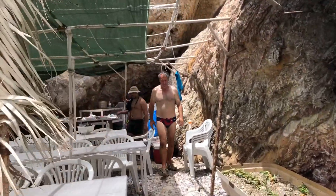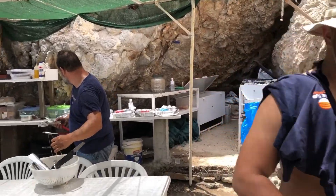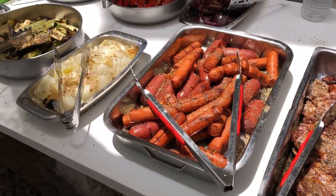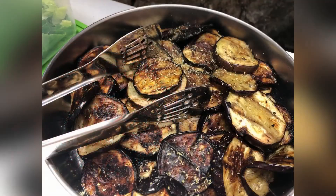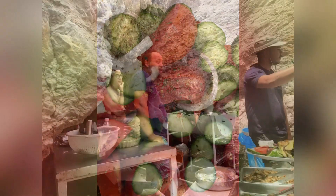Here is Captain Nikos and the crew having prepared an amazing lunch for us. Also served with this yummy lunch is red wine and white wine which is locally made. You can have soft drinks and beer for an extra €1.50 and water is of course included in the price too. That lunch was so good, so filling, and I can't believe that it was all prepared here in an hour.